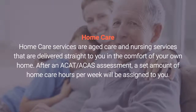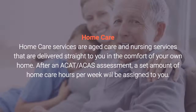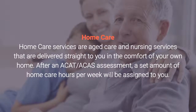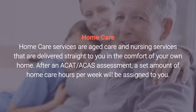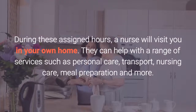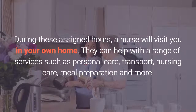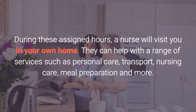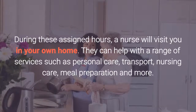Home care. Home care services are aged care and nursing services that are delivered straight to you in the comfort of your own home. After an ACAT or ACAS assessment, a set amount of home care hours per week will be assigned to you. During these assigned hours, a nurse will visit you in your own home. They can help with a range of services such as personal care, transport, nursing care, meal preparation and more.